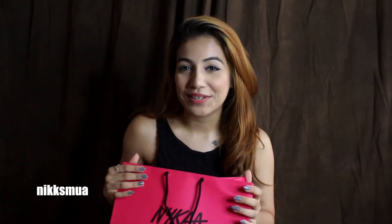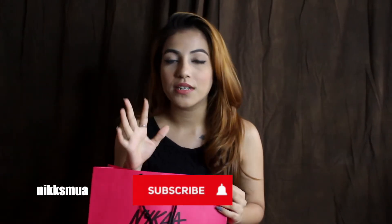Hi guys, welcome back to my channel! In this video I'm going to talk about all the latest products I purchased from a Black Friday sale. Before, I didn't want to buy anything because I was already purchasing makeup, moisturizers, and foundation every week. But then I felt something was missing, so I just went to the mall.